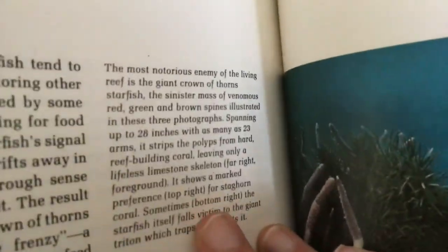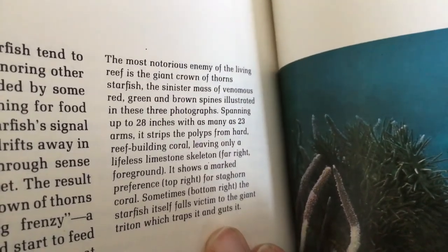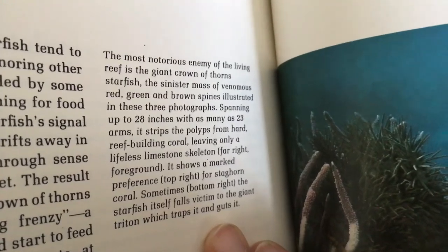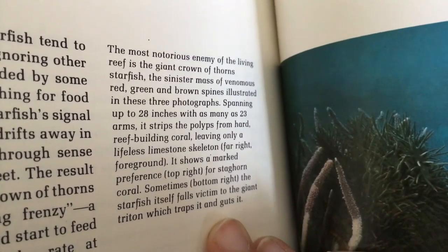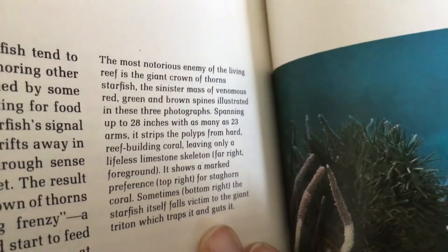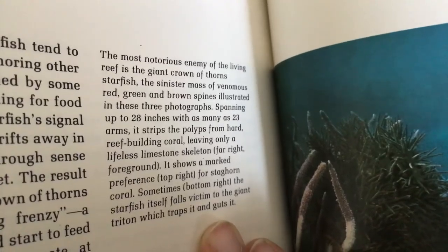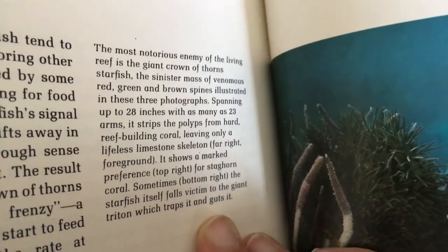The most notorious enemy of the living reef is the giant crown of thorns starfish — a sinister mass of venomous red, green, and brown spines, spanning up to 28 inches with as many as 23 arms. It strips the polyps from hard reef-building coral, leaving only a lifeless limestone skeleton.